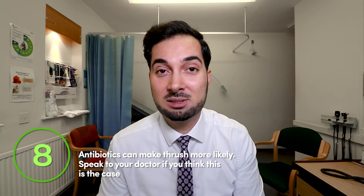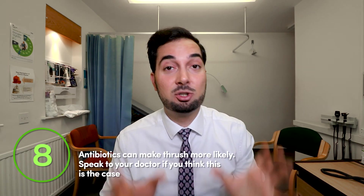Tip number eight: certain medicines can increase your risk of getting thrush. Probably the most common example is antibiotics. Antibiotics kill bacteria but not fungus, and certain bacteria in that region help stop the fungus from rapidly increasing. If antibiotics remove that good bacteria, the fungus can multiply and cause thrush. If you tend to get vaginal thrush whenever you take antibiotics, speak to your healthcare professional — they may prescribe additional medication to take alongside.